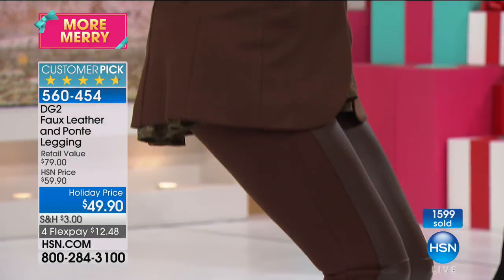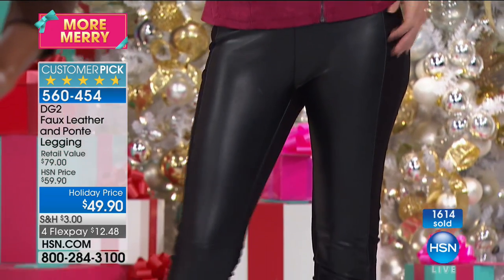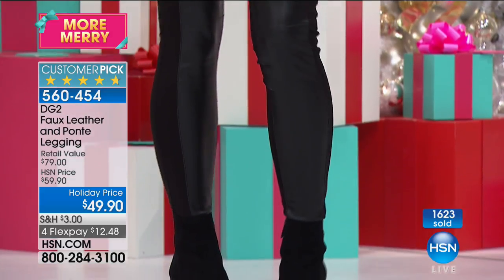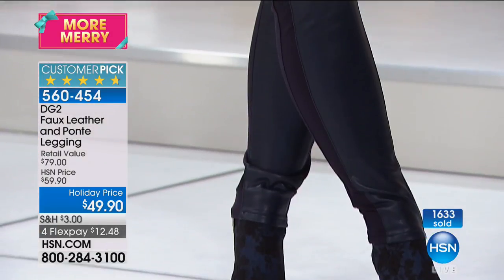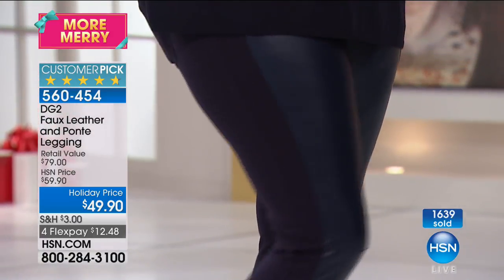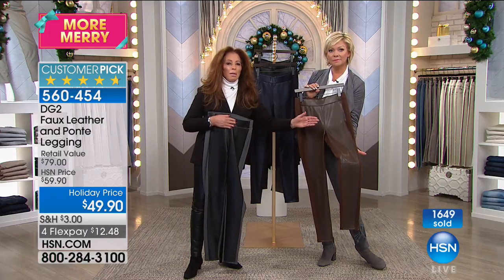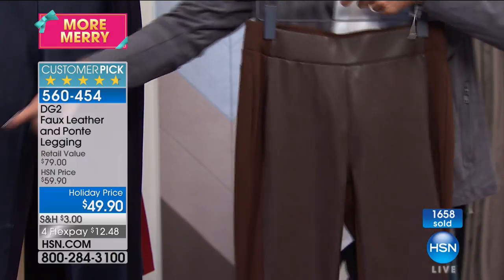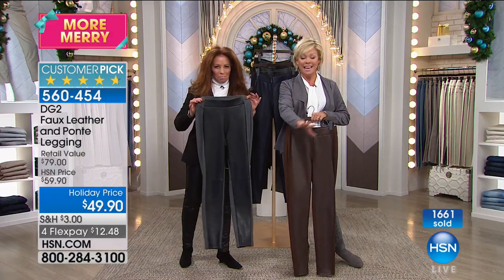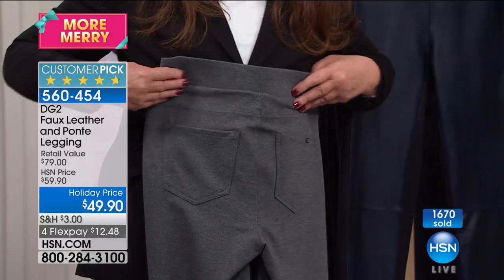The item number is 5-6-0-4-5-4 for the faux leather and ponte legging. There are around 2,000 left — in the espresso, only 250 pairs remain. Espresso looks great with old brown boots, camel boots, or natural leather, and also pairs beautifully with indigo and mid-tone tops. The gray is going to be the next to sell out. Black is the number one bestseller, outselling the other three colors two to one.